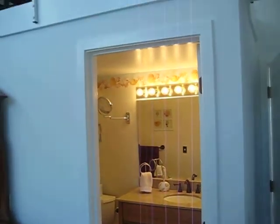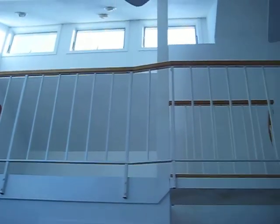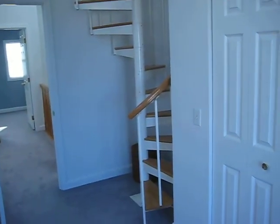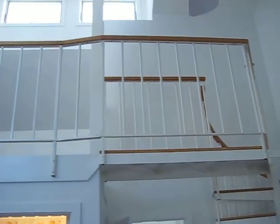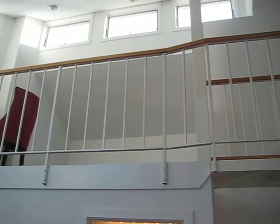Then we have this additional space up above that is set up as an office. You can see the skylights and a spiral staircase to get up there — so that could be storage, an office, or you could even put a bed up there.